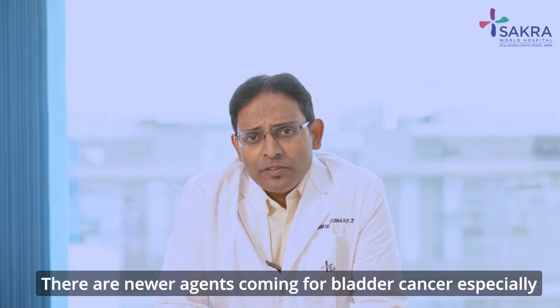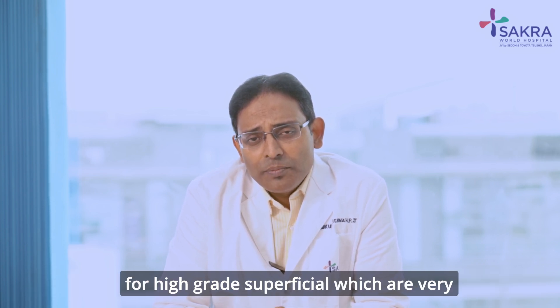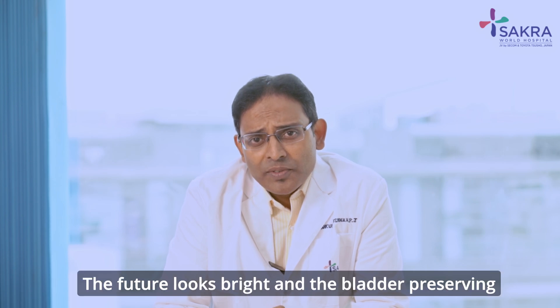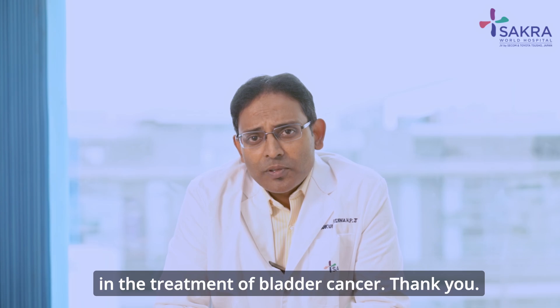There are newer agents coming for bladder cancer, especially for high-grade superficial tumours, which are very promising compared to current agents. The future looks bright, and bladder-preserving techniques and robotic surgeries are the current gold standard in the treatment of bladder cancer.